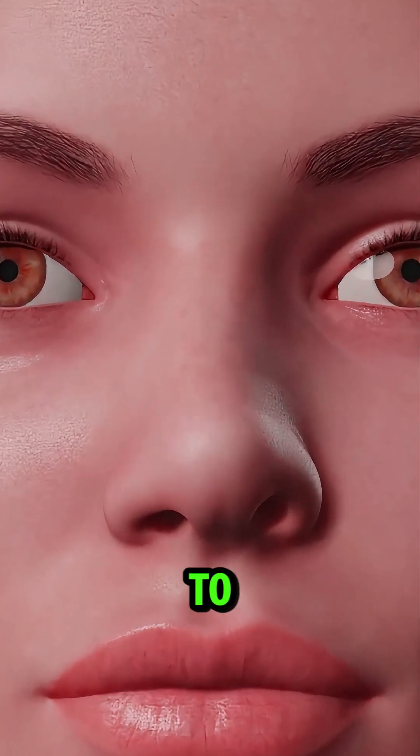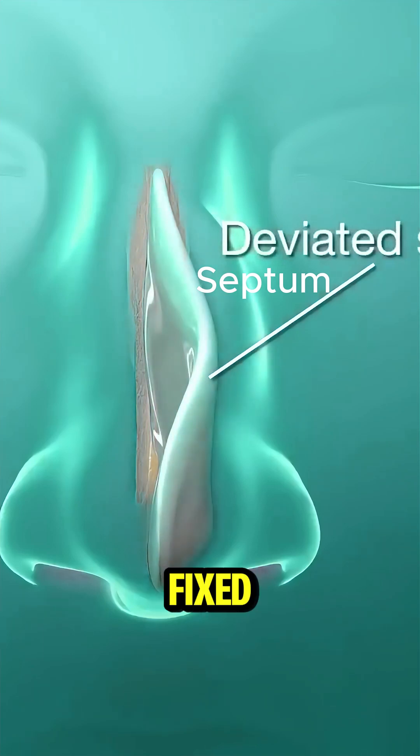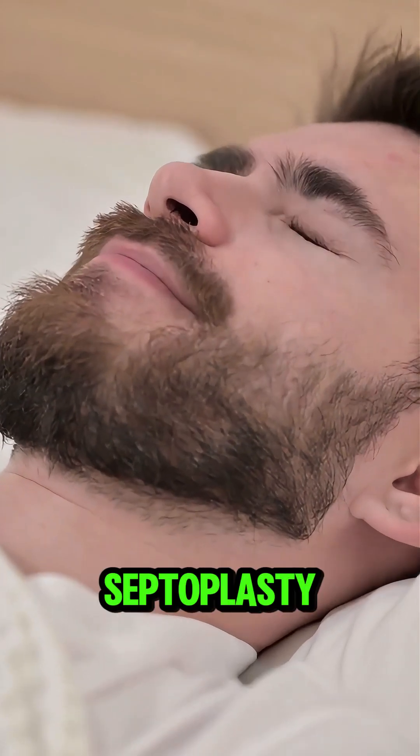This can lead to difficulty breathing, snoring, or sleep issues. So how's it fixed? Through a procedure called septoplasty.